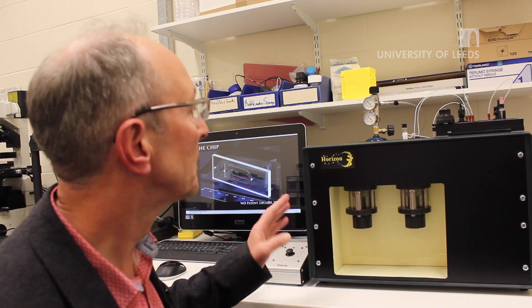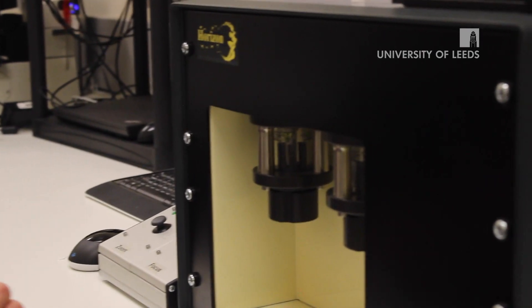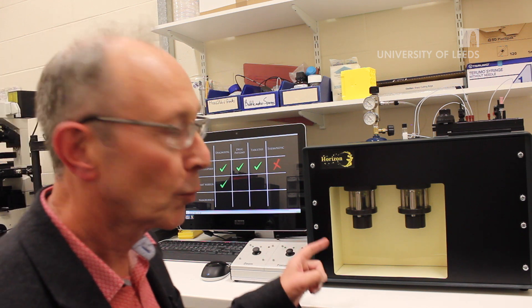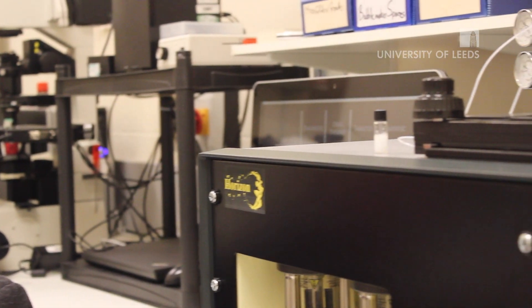The Horizon platform is our prototype instrument for making microbubbles, and this was designed here in the School of Physics and Astronomy. This is the only instrument in the world that can make clinically relevant concentrations of microbubbles. These are one hundredth of the dimension of a hair. We can inject them into the bloodstream and they go around the body just as the rest of the blood does.